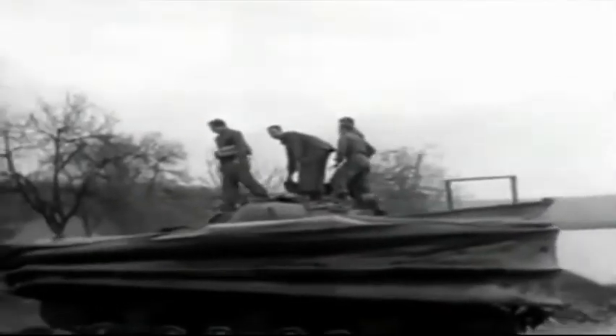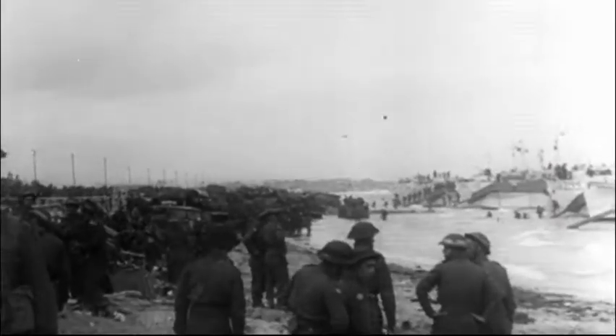Ten minutes after the first wave had landed, swimming Sherman tanks emerged out of the water and turned the tide of the battle. Forty minutes after the first wave, the second wave landed, and by noon the beach was all Canadian.